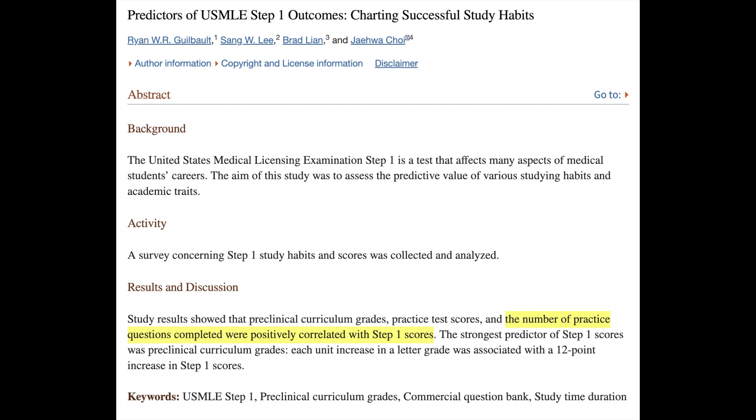There are studies showing that students who did more practice questions when preparing for Step 1 had higher scores. The second extremely effective study technique is spaced repetition. Like practice questions, spaced repetition also involves active recall where you're literally asking your brain to remember a fact or piece of information. Spaced repetition in the form of flashcards is an extremely effective way to memorize facts, though flashcards are generally better for one- or two-word facts rather than complex concepts.